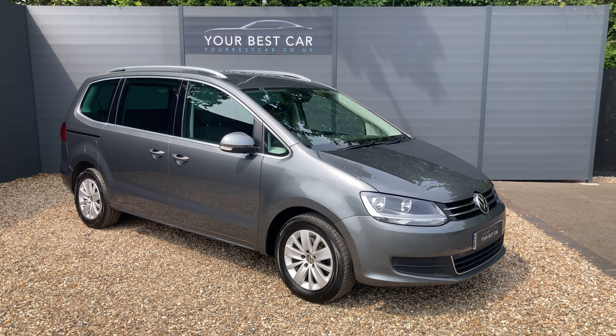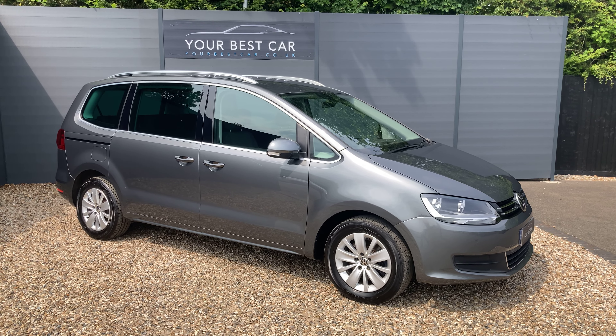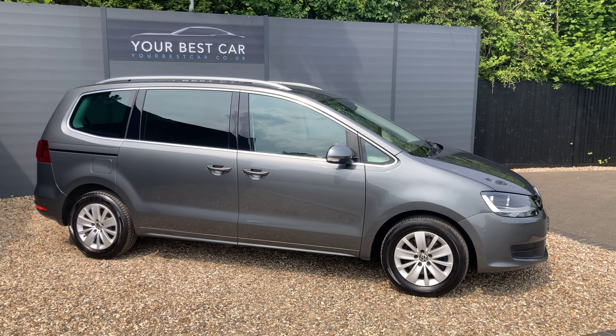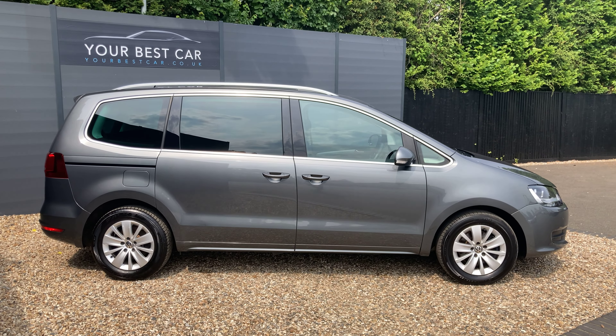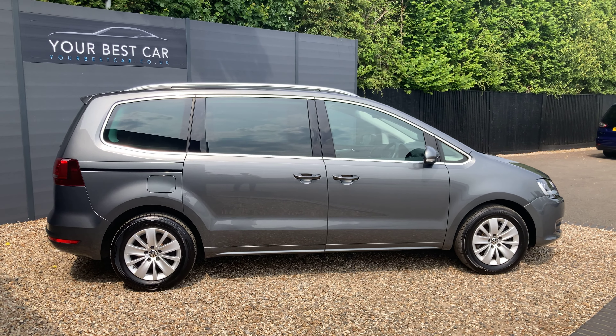Good afternoon from Your Best Car in Kent. My name is Ben, I'm from one of our two UK branches. We're in Cranbrook, 10 miles outside of Tunbridge Wells or just a 40-minute train commute from London. Our other site is in Buckinghamshire near Marlow and combined we have over 600 five-star reviews. Please check out our website to see those reviews of our happy customers and of course the rest of our fleet.